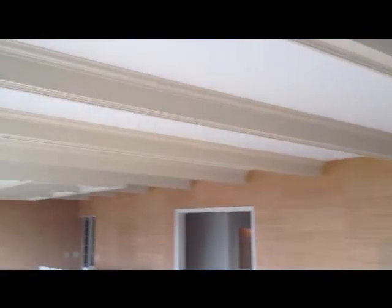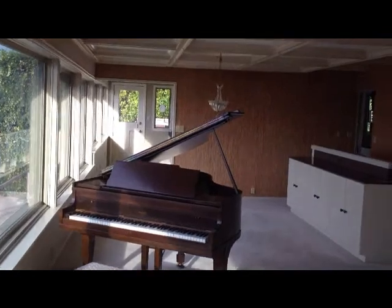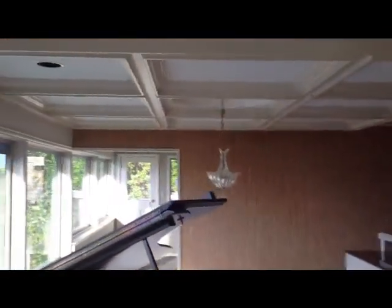Turning around here towards the living spaces, you have a gas fireplace with a slate surround. Large open living spaces open to the formal dining, with handsome woodwork all along the ceilings.